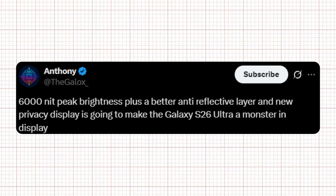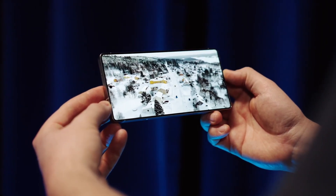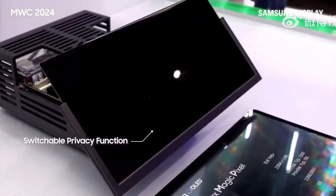Meanwhile, the combination of 6,000 nits peak brightness, a better anti-reflective layer, and a new privacy display is going to make the Galaxy S26 Ultra a monster in display. In short, the Galaxy S26 Ultra display is shaping up to be a true monster and could set a brand new benchmark for smartphone screens, with leaks pointing to a new privacy display feature coming to the Galaxy S26 Ultra.